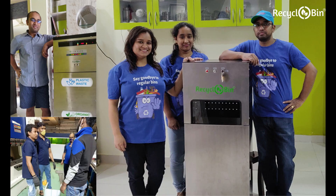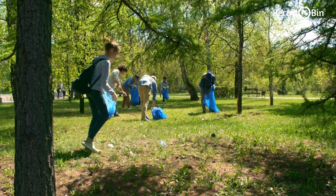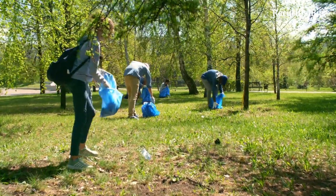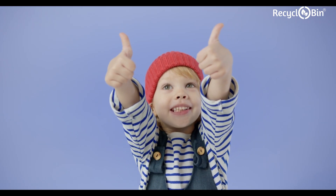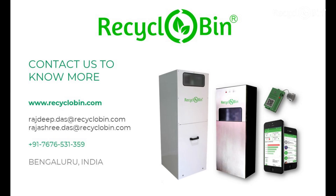We are a 2-year-old startup located in Bangalore, India, with a team of enthusiastic and passionate individuals. Our vision is to empower everyone to contribute to the health of our planet. Do you like what we are doing? Please support us by sharing this video in your circle. For any queries, please visit our website. Thank you for watching.